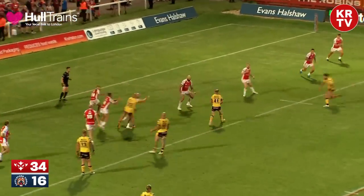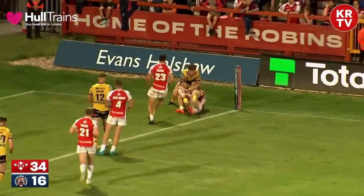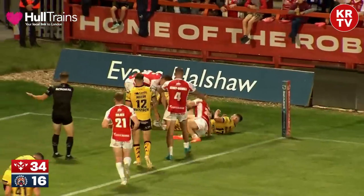Johnson to Watts, who returns the pass to Johnson. There's a big gap — that's gone forward, has it? They've lost it. They've lost it.